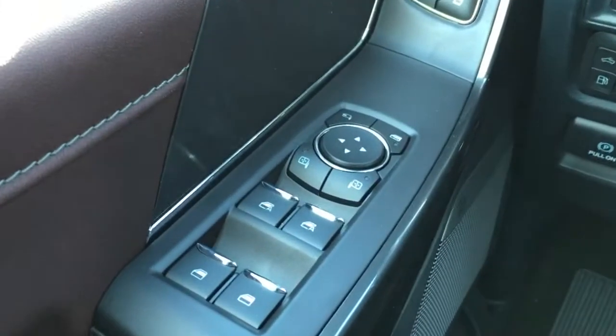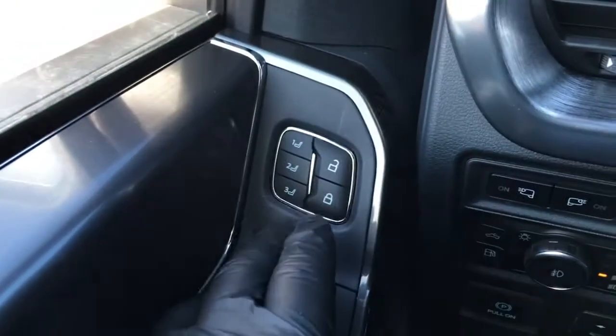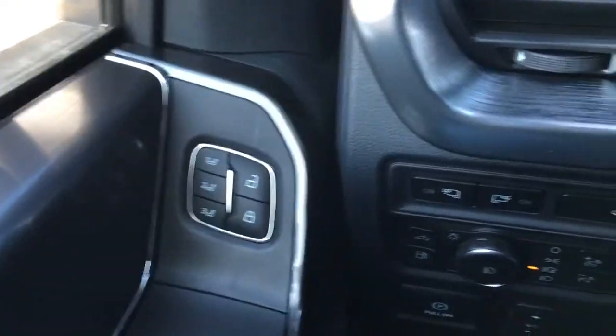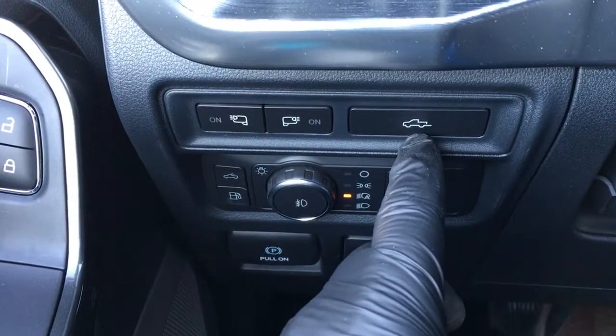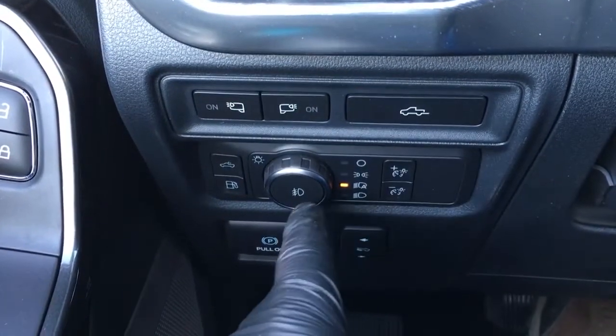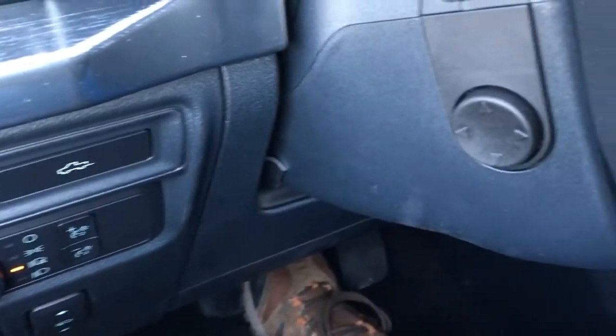In the driver door: window and mirror controls, power fold-away mirrors, window locks, power door locks, memory buttons for your seat and steering wheel, front lighting controls for your LED side mirror spotlights, power open and close for your tailgate, headlights, electronic parking brake, power adjustable pedals, and more.